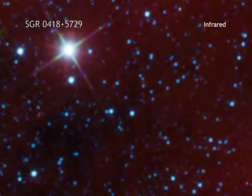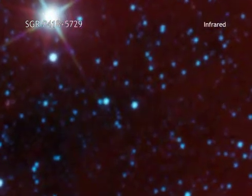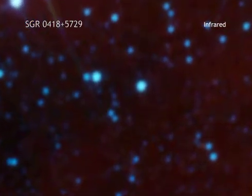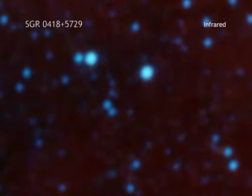A magnetar is a type of neutron star that occasionally generates bursts of X-rays. They usually have a very strong magnetic field on their surface — ten to a thousand times stronger than for an average neutron star.